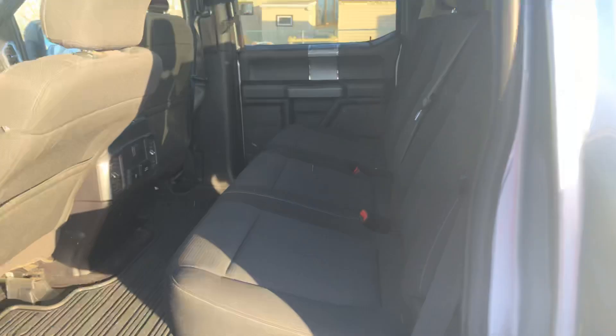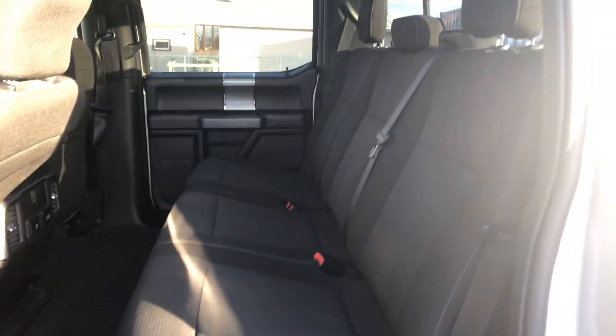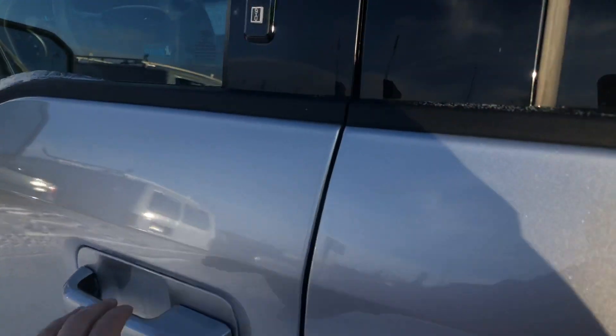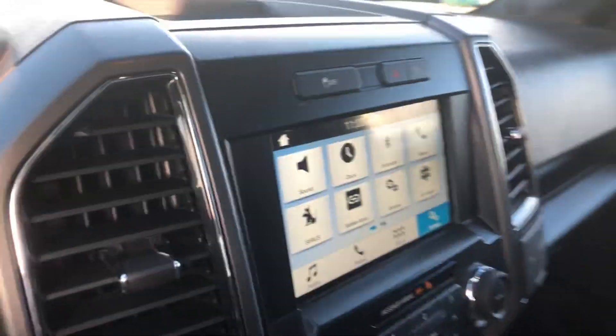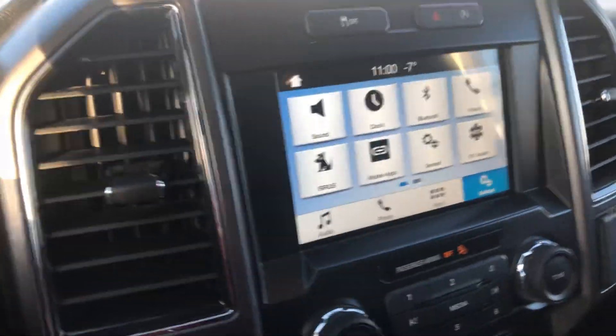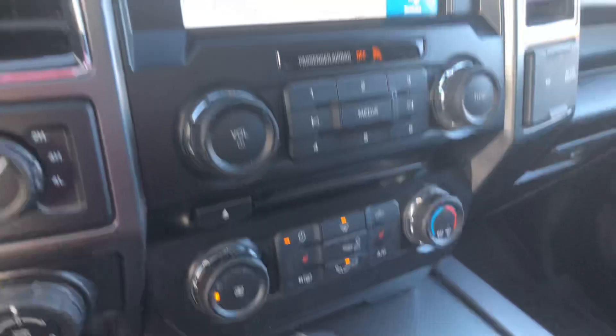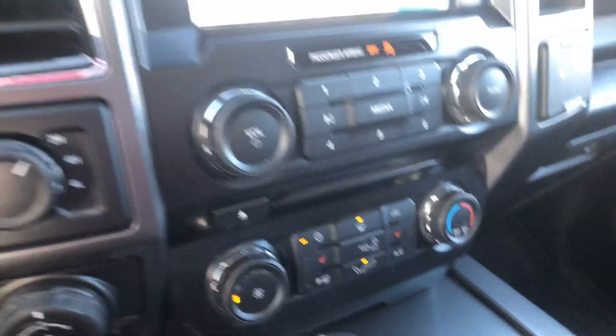I'll take you to the back seat — it's got a nice black cloth interior with rubber mats. And I'll take you to the front seat. Here's your display center right here. You've got your Bluetooth, your heated seats, your climate control.